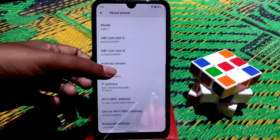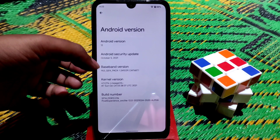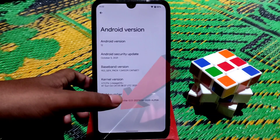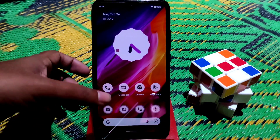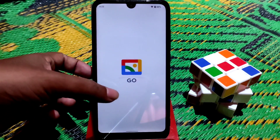In the About section you can confirm this is Android 12 with the October security patch, which is very latest. Here is the build number — if you want to enable developer options, just tap it a few times and it will be enabled.